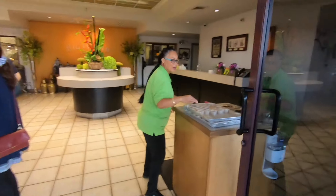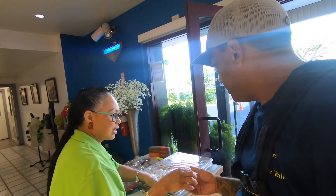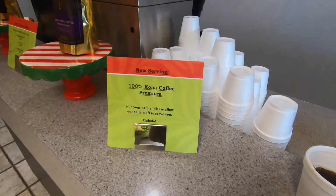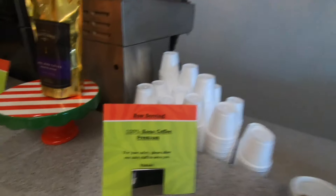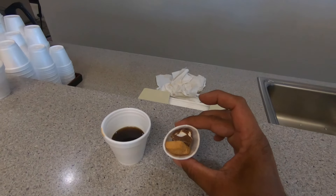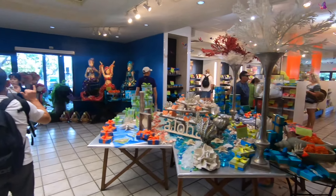Alright, they got it open for me. They offer a little coffee sample when you come in — it says right on it '100% Premium Kona Coffee.' So this is my little sample that they gave me. I'm gonna go take a look around.